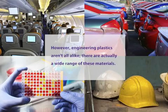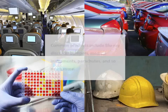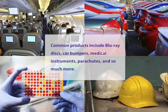However, engineering plastics aren't all alike — there are actually a wide range of these materials. In fact, engineering plastics are far more widespread than you probably believe. Common products include blu-ray discs, car bumpers, medical instruments, parachutes, and so much more.